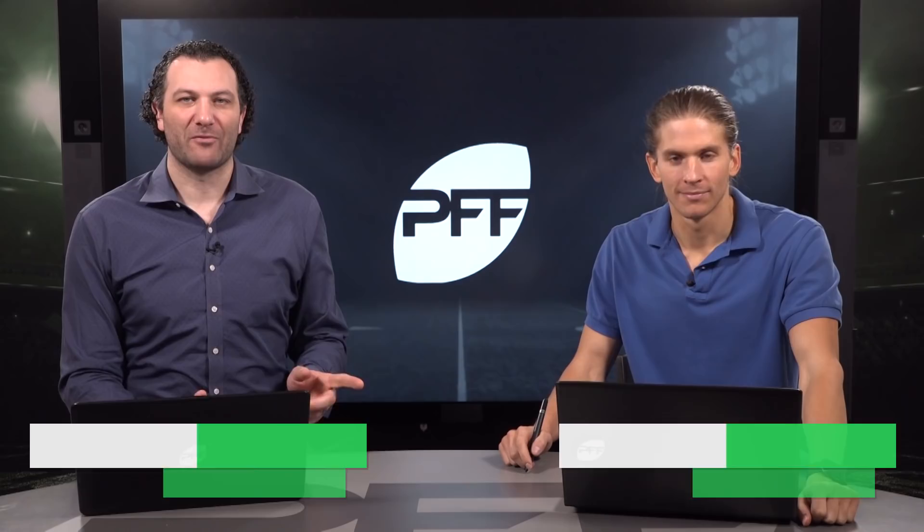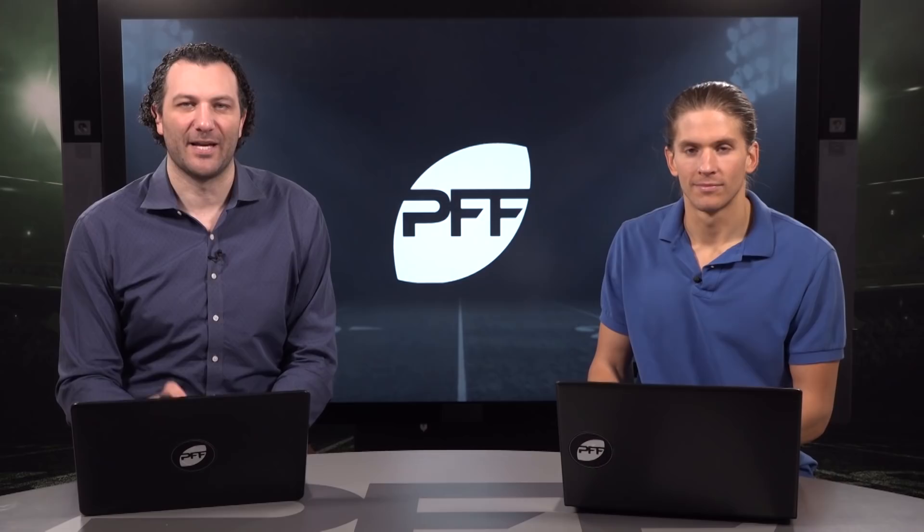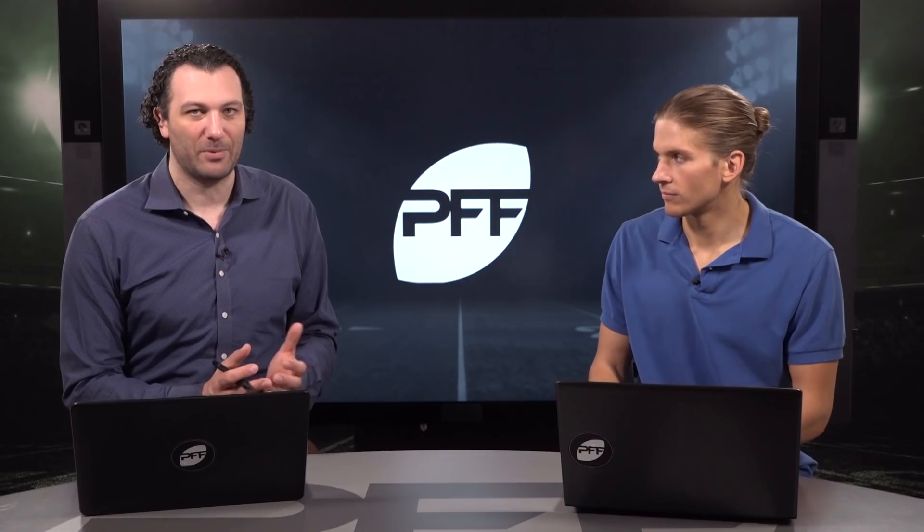Welcome in, along with Mike Renner I'm Steve Palazzolo, and this is your Elton Jenkins NFL Draft profile, all powered by PFF Edge and Elite. When you look at Jenkins, he brings a little bit of versatility — mostly a center, could potentially play guard at the next level — but he's one of our best interior offensive linemen in the entire draft.